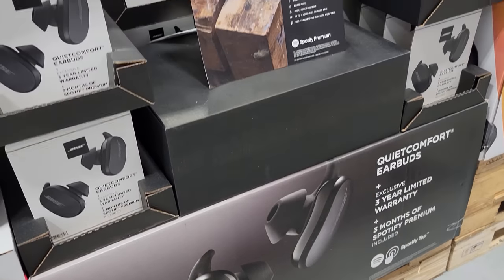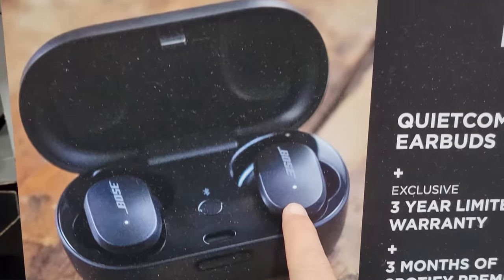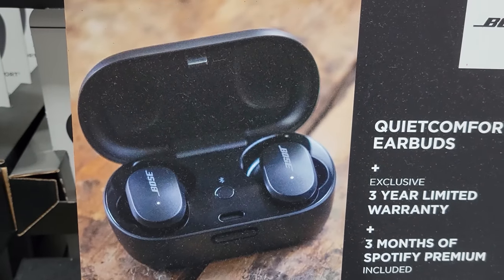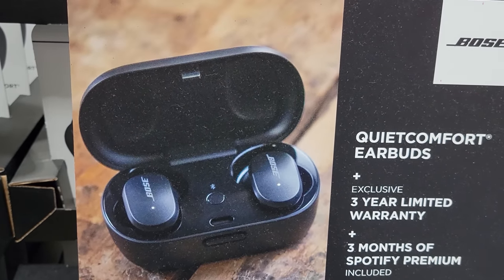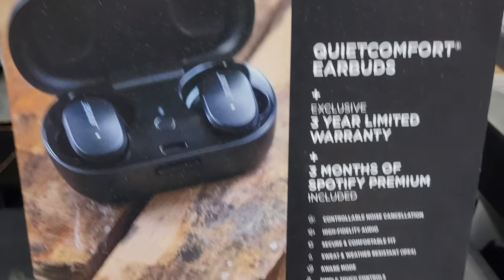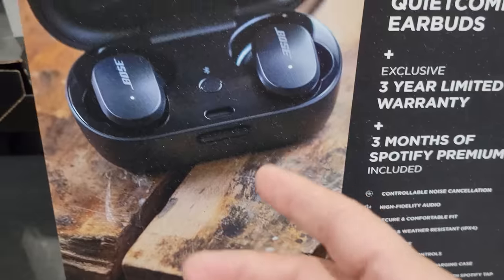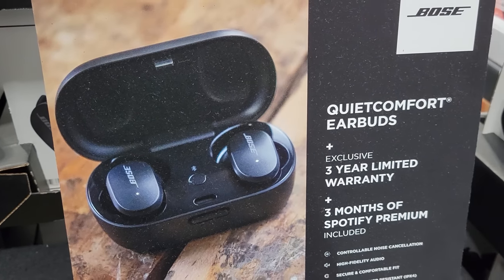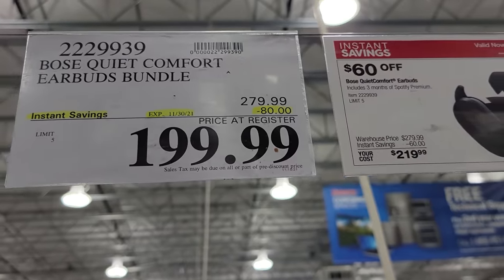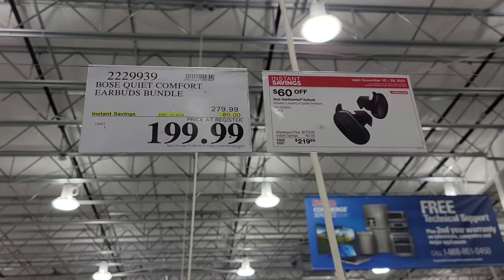Now here they've got the Bose QuietComfort earbuds bundle. You get three-year extended warranty, three months of Spotify, and these are noise-canceling earbuds with up to 18 hours with the charging case. Most of the other ones go 20 to 30 hours, but they're taking $80 off — so it's gone down from $280 down to $200.